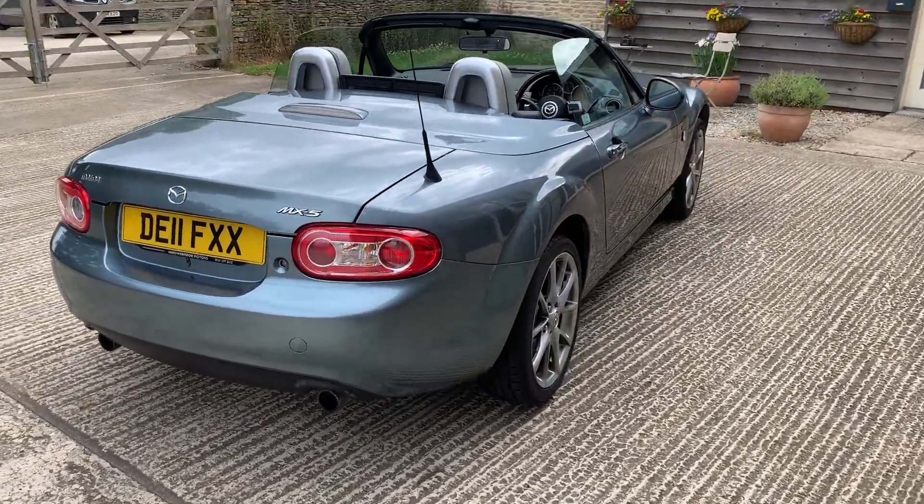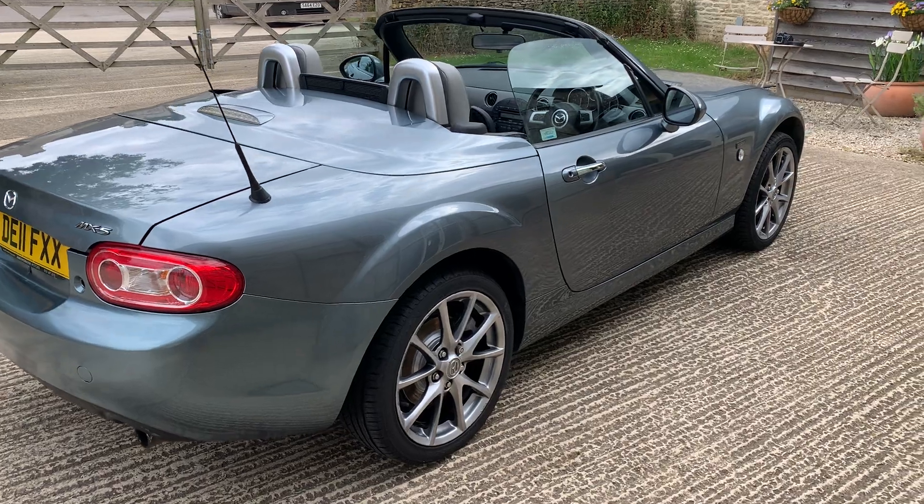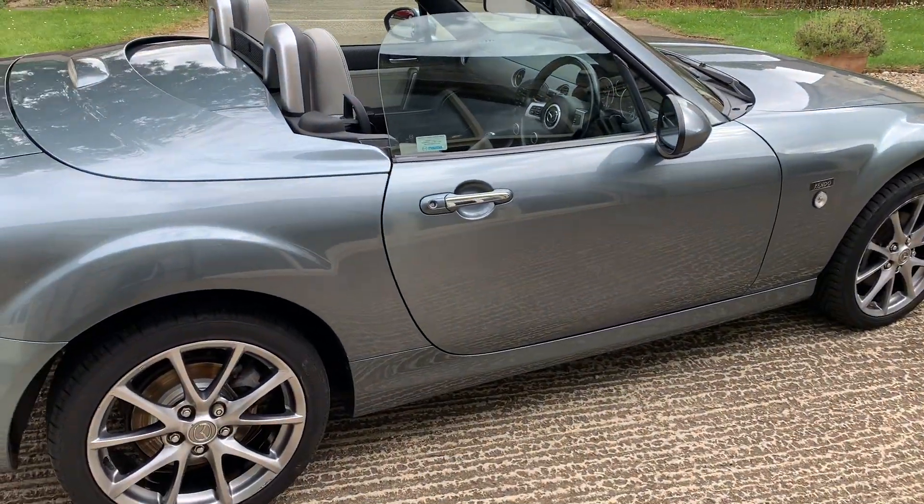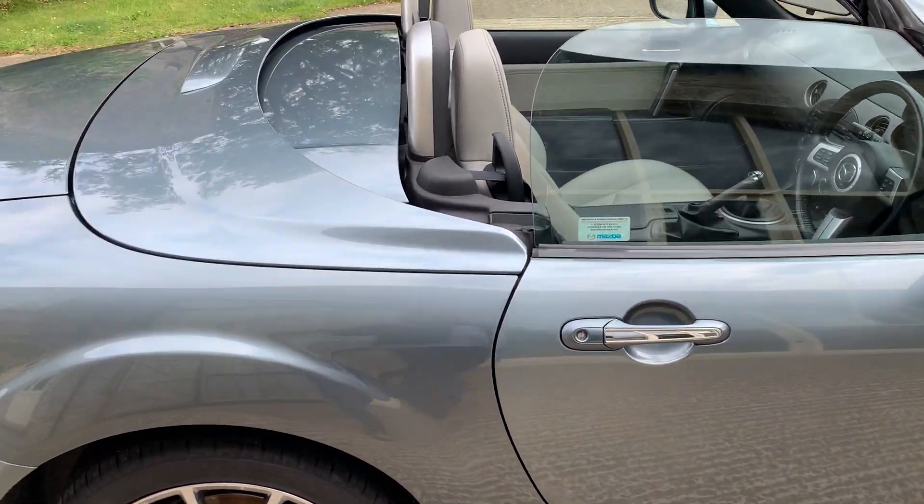Apart from that it's a remarkably clean car. It's got a great service history, just passed its MOT in June, had new rear brakes fitted at that point, and it's just a cracking little car that drives really nicely.